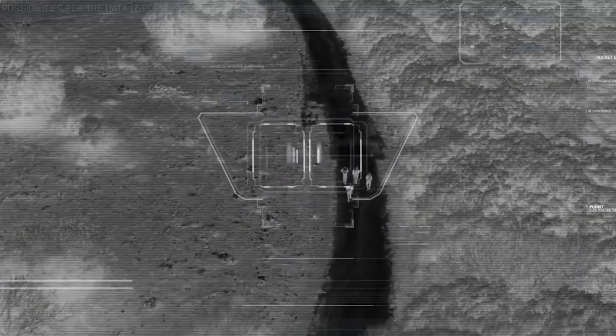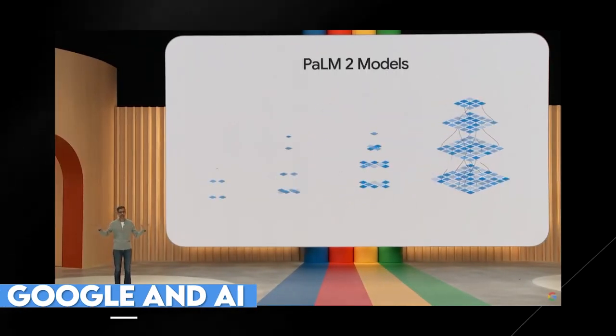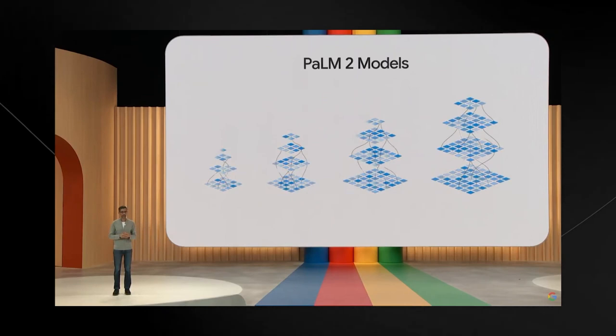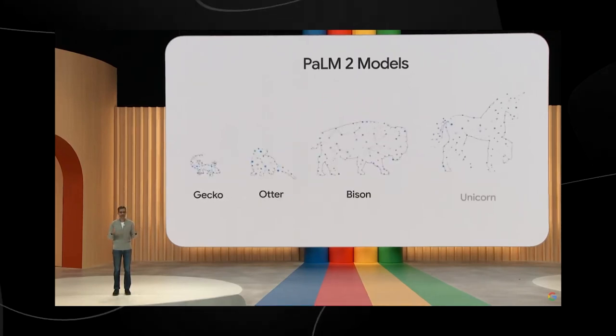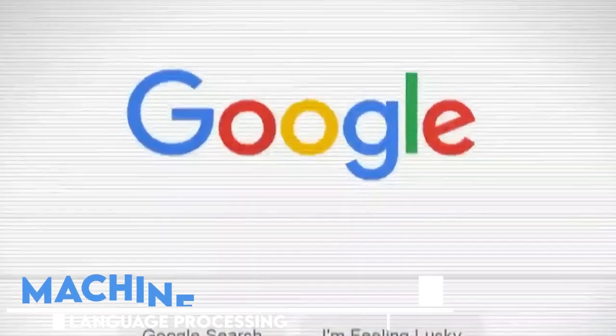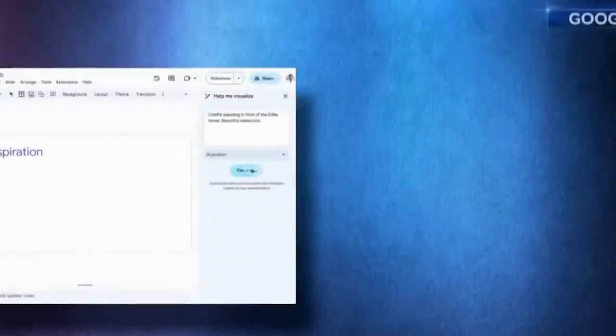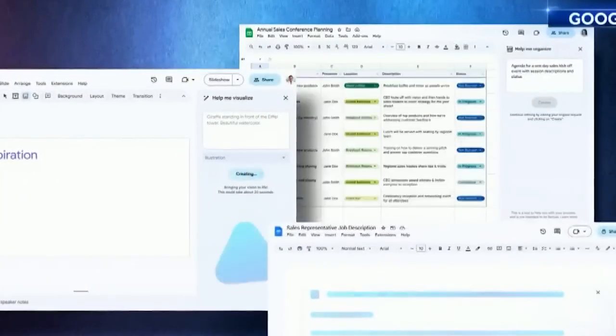Let's get started. Google has been at the forefront of AI research and development for years, and Palm 2 represents their latest achievement. This state-of-the-art AI system takes machine learning and natural language processing to a whole new level. It's an evolution of the original Palm 1, which was already remarkable in its own right. So what makes Palm 2 so extraordinary? Let's find out.